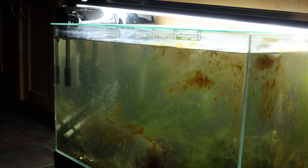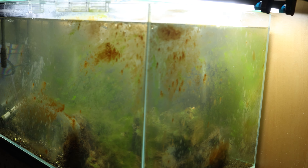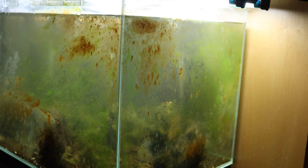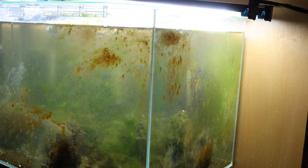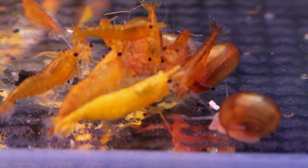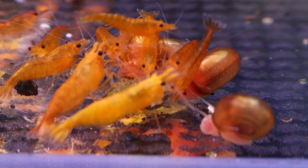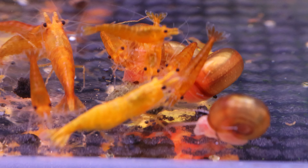First and foremost, ensure that your aquarium is well aged and mature, and that your water parameters are within range. Once that's taken care of, it's time to find some shrimp. You can visit your local fish store, local breeders, or breeders nationwide. The great thing about local fish stores and breeders is that you can observe the shrimp first hand and see them up close and in person.